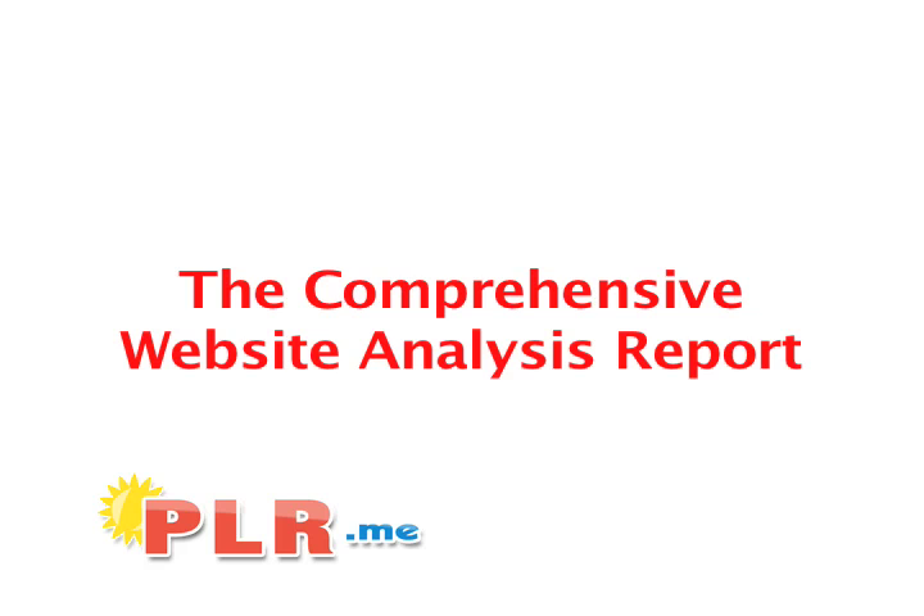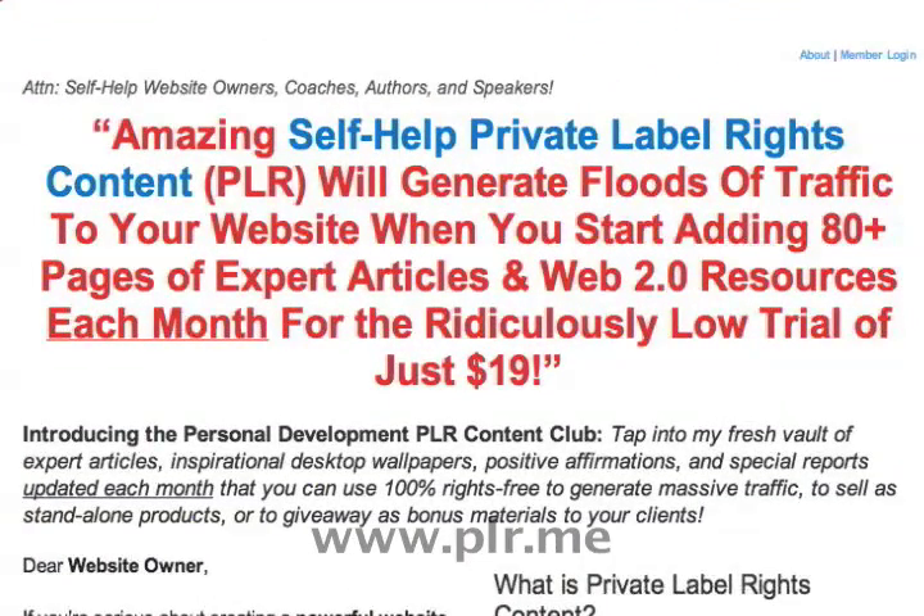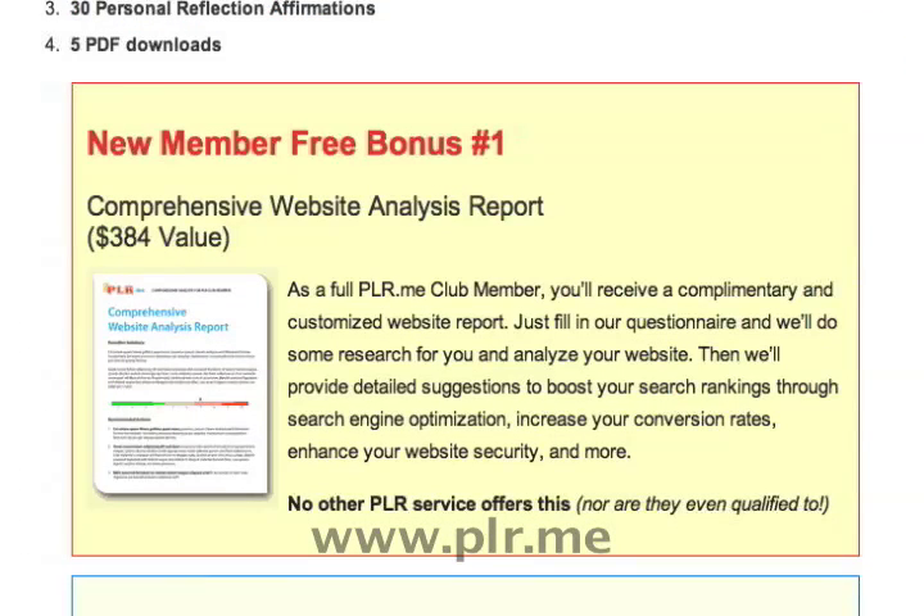The Comprehensive Website Analysis Report by PLR.me. When you become a member of PLR.me, you receive several valuable bonuses. The newest of these is the Comprehensive Website Analysis Report. This is a $384 value.